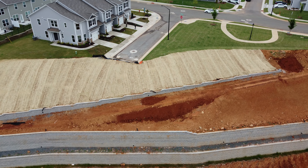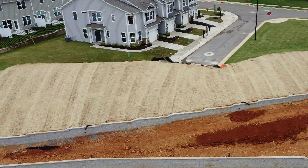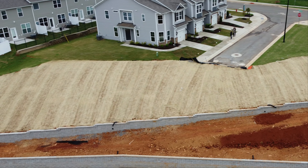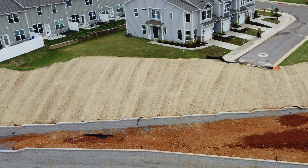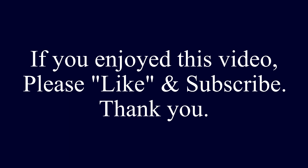What I'm still curious about is how the street ending into the drainage pond is going to be resolved — are they going to just leave it open in this manner or put up a fence of some kind? This seems kind of odd to me. We'll check back in a few months to see how it's turned out.